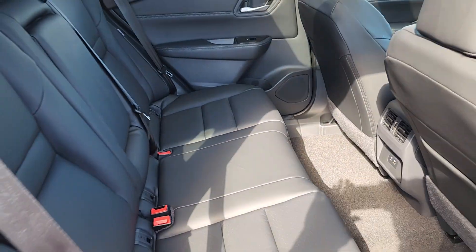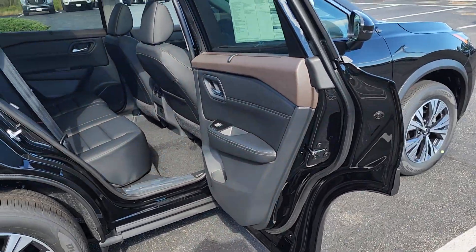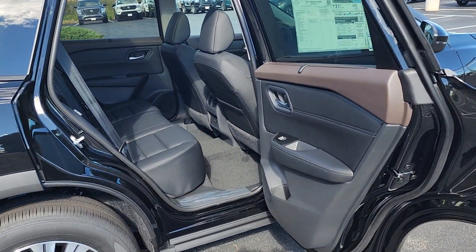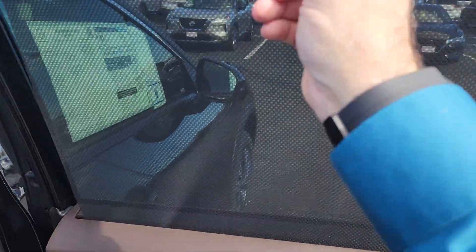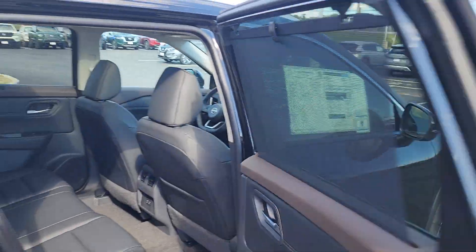Lots of legroom for your passengers, and look at this — this door opens at an 85 degree angle. Nice and easy for all passengers to get in and out, and boom, look at that: sun shades in the back, built right in.